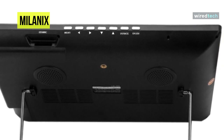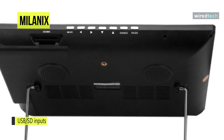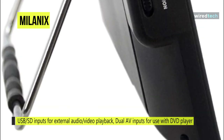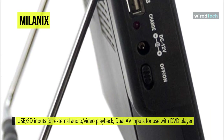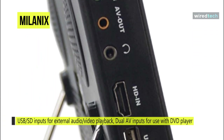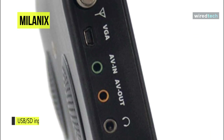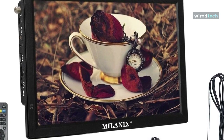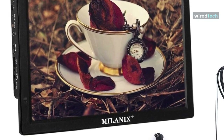Its earphone jack will allow you to plug in headphones so you can watch without disturbing others who may want silence. Its long-lasting rechargeable battery will let you watch TV on the go, and it is also great for the kitchen, road trips, vacations, RV camping, outdoor and indoor use, automobile, or with an ETL approved adapter.